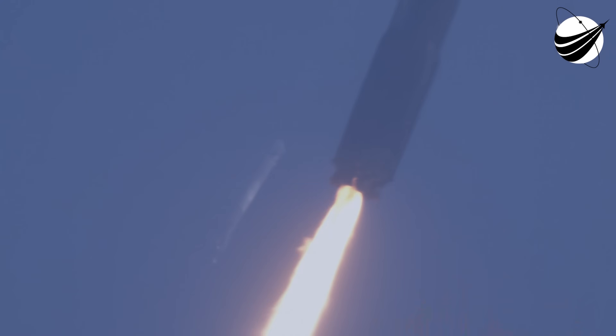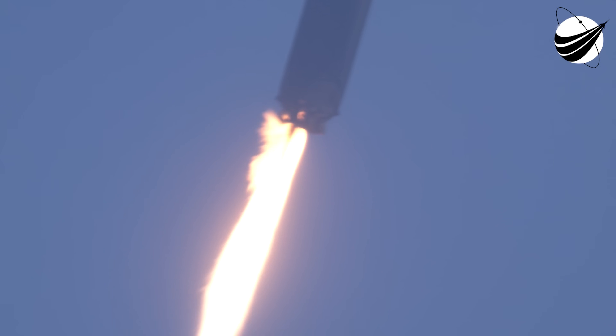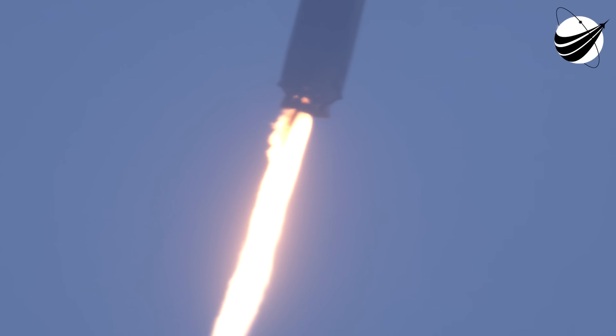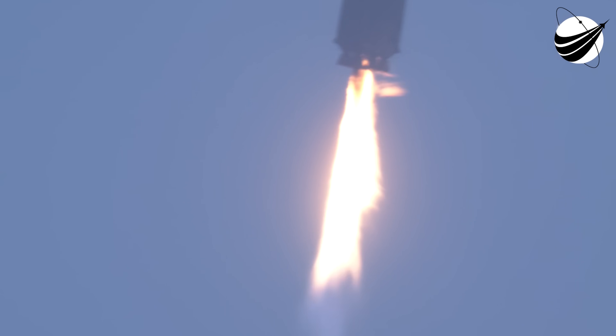Stage one entry burn shut down. We're going from twice the speed of a jet all the way down to zero as the rocket lands. Stage one landing burn. There's a view on the right hand side. Stage two in terminal guidance.